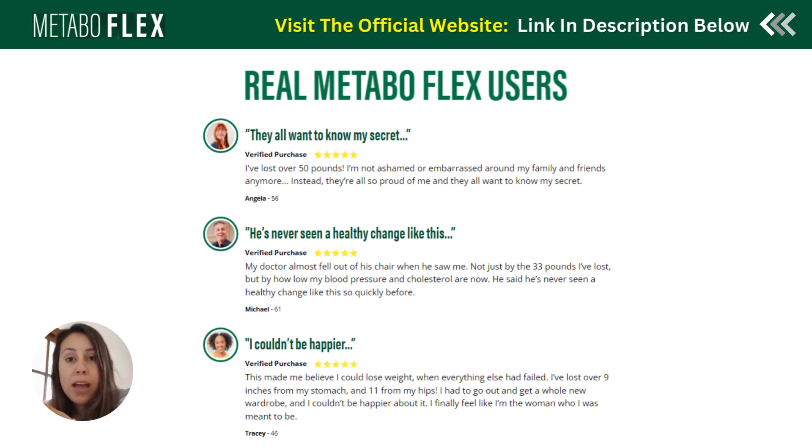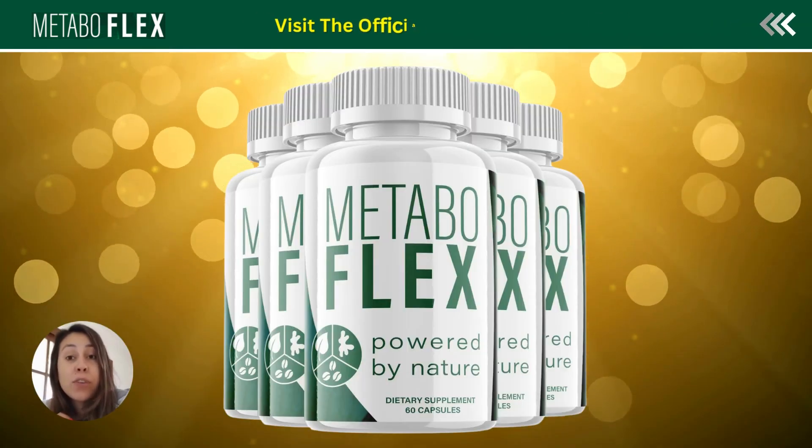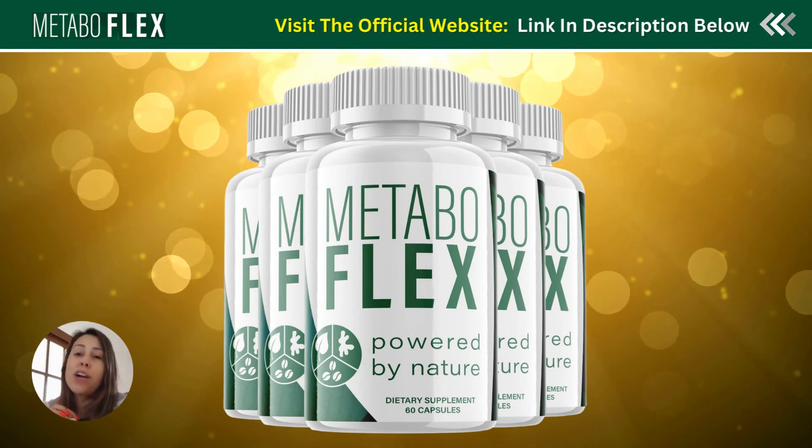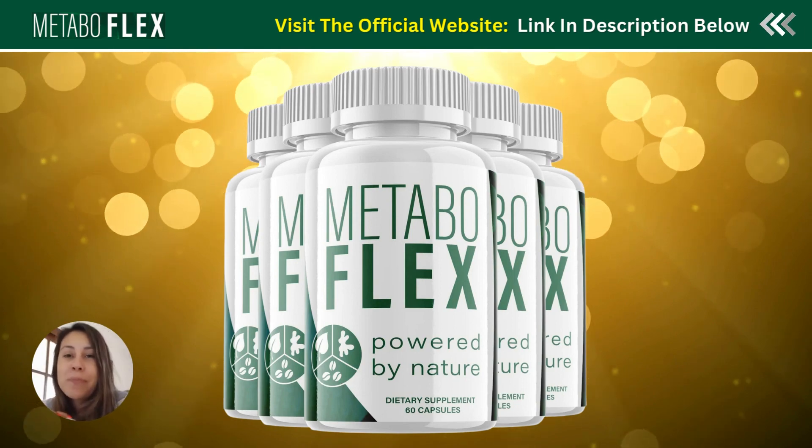On the official website you can read other people's feedback, see if you can relate to a story, learn about the six rainforest ingredients, and get to know the full story behind Metabuflex. It's really great in helping people lose weight, be healthier, and get that slim, toned body without crazy exercises or wasting a lot of money. The official website is linked below in the description box — thanks for watching, have a beautiful day, and I'll see you next time!